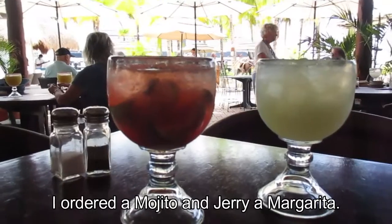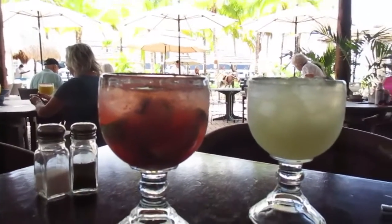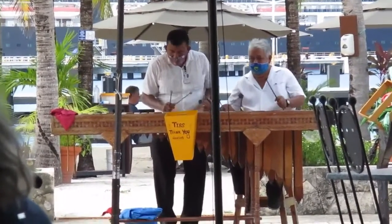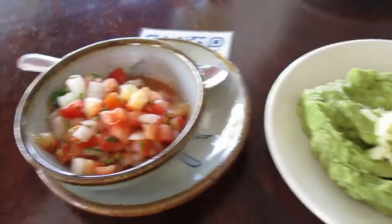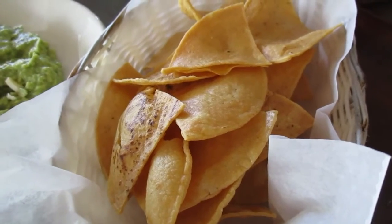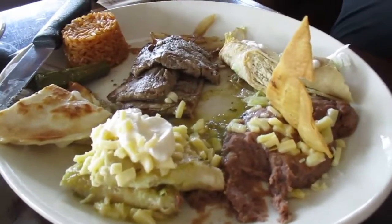So we're at Poncho's Backyard, or something like that, I think is what it's called. We have salsa, guac, and some freshly made tortillas. We got too excited with our food, so tamales and the carne asada platter after we've already been into it.